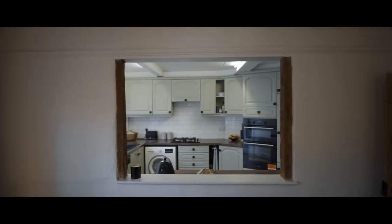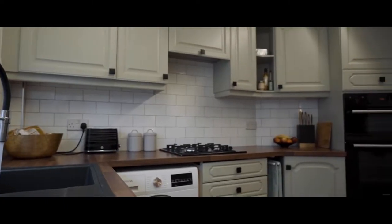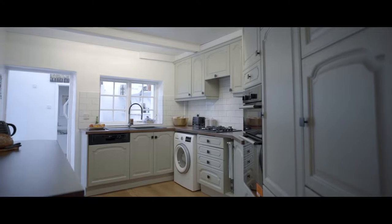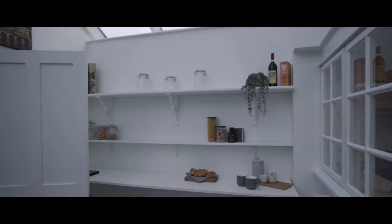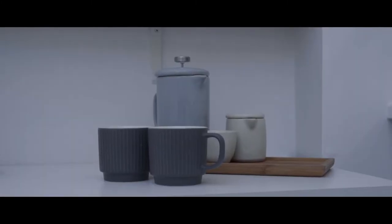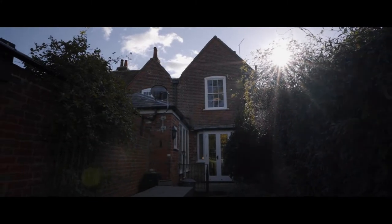This charming Grade 2 listed period home has four bedrooms, two bathrooms and three reception rooms. My favourite feature of this house is the beautiful garden with views reaching across old Allsford Pond. Let's take a look.